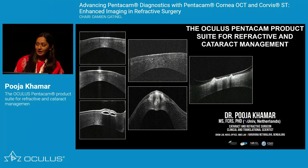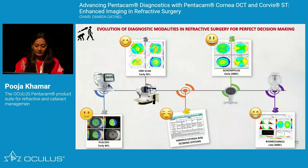Thank you Professor Gatinell and Professor Renato, and I would like to thank the entire Oculus family for giving us this platform to share an experience on the Pentacam OCT and something on cataract and refractive surgery.